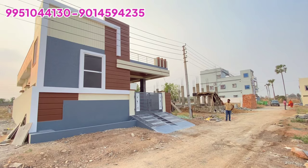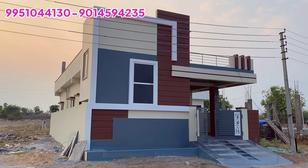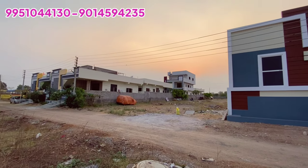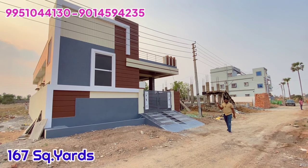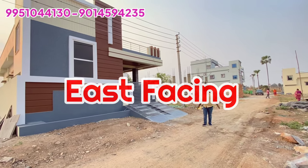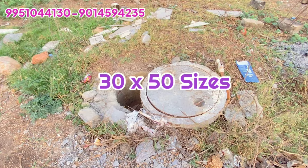Friends, if you want to know more about the elevation and how good the quality construction is — the builder's quality vision is not compromised. This is a 100% guarantee. We have a 167 square yards plot facing a 30 feet wide road. We have Krishna water connections and drainage connections.